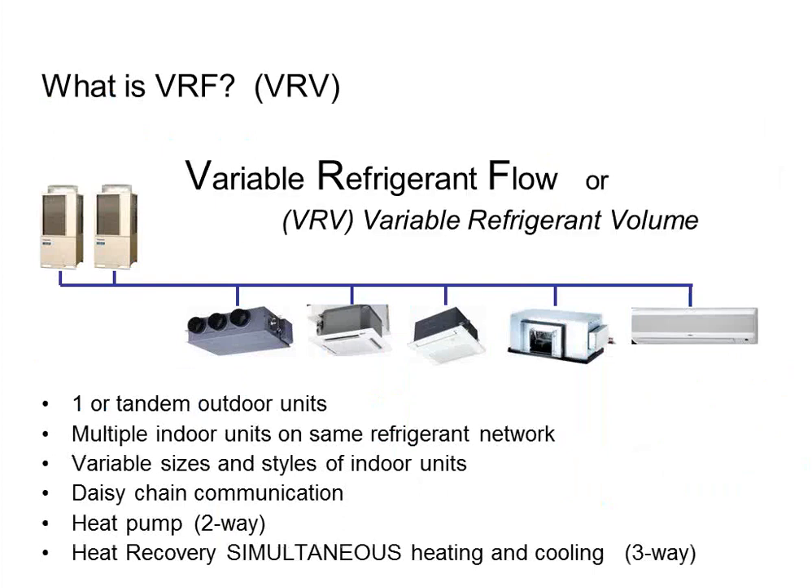VRF stands for Variable Refrigerant Flow — the industry term used by seven or eight manufacturers. You may also hear VRF called Variable Refrigerant Volume, which is a trademark term from one specific manufacturer, but the industry generic is VRF. The concept: one outdoor heat pump unit provides refrigerant to multiple indoor units. You can also gang two or three outdoor units together for additional capacity. So one, two, or three outdoor units manifolded can connect to 3, 4, 5, 10, 20, 30, or 40 indoor units — all sharing refrigerant. Very similar to a VAV system on the air side, but instead of air, we're moving refrigerant. You can mix and match indoor unit types: high-wall, ducted, cassette, console, and air handler closet units.